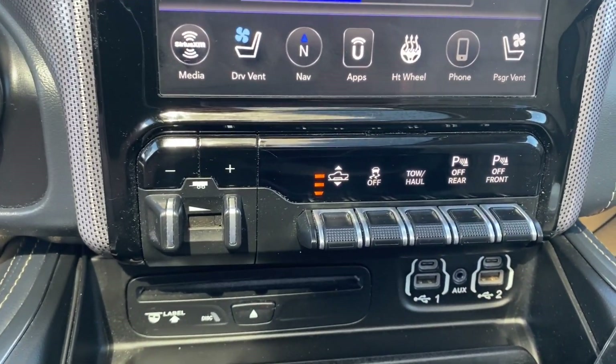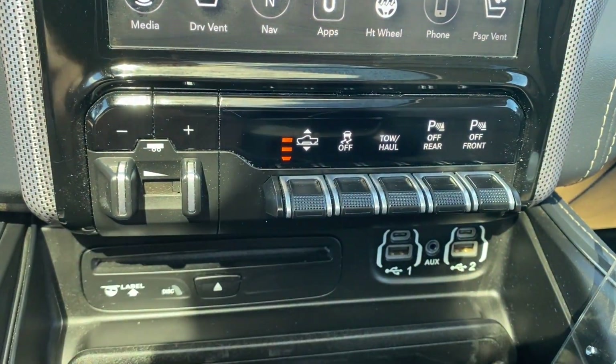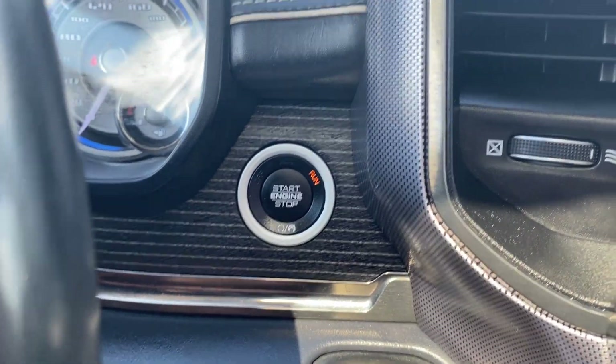Below the screen you'll find your trailer brake control and a few other settings including your parking sensors, traction control, tow and haul mode. To the left you'll find your shifter as well as the drive mode selector with the push to start just above that.